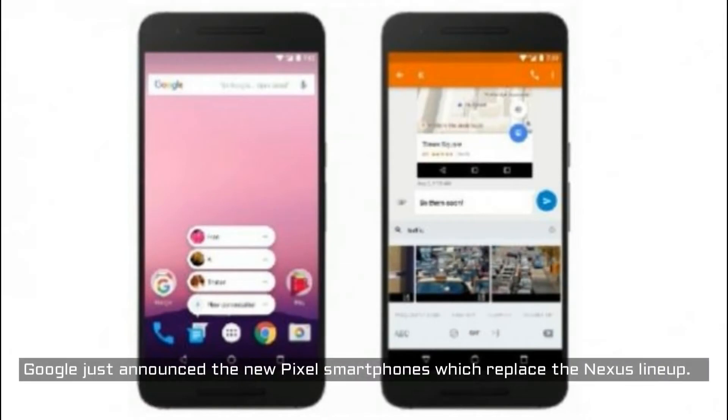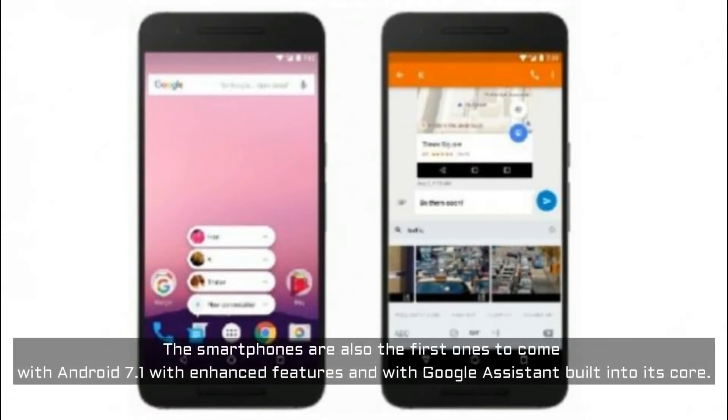Google just announced the new Pixel smartphones, which replace the Nexus lineup. The smartphones are also the first ones to come with Android 7.1, with enhanced features and with Google Assistant built into its core.